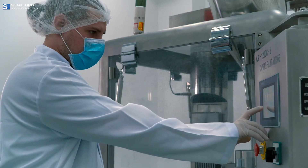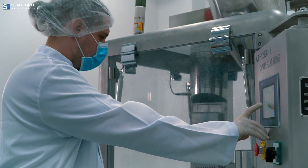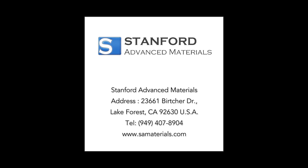Thank you for exploring the wonders of gallium with us. Stanford Advanced Materials continues to unlock the potential of elements. Please check out our homepage for more information.